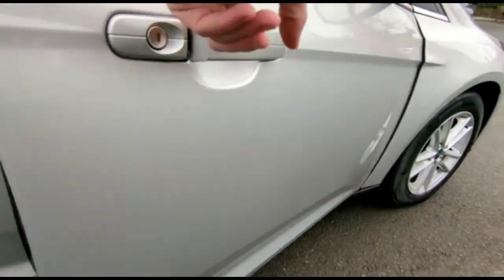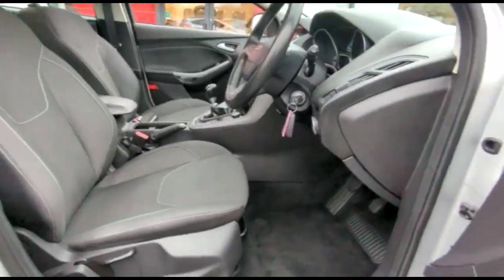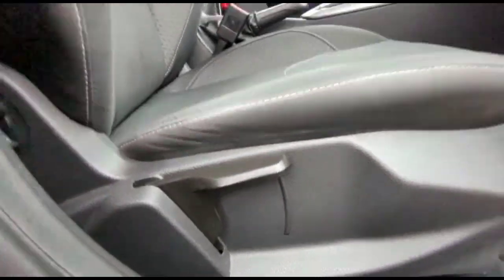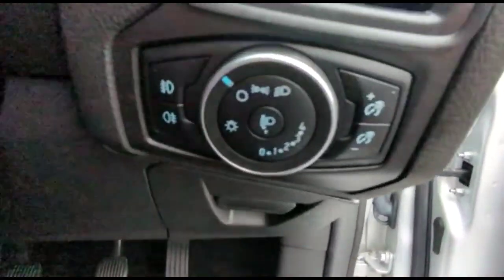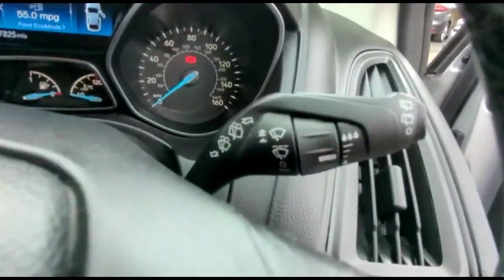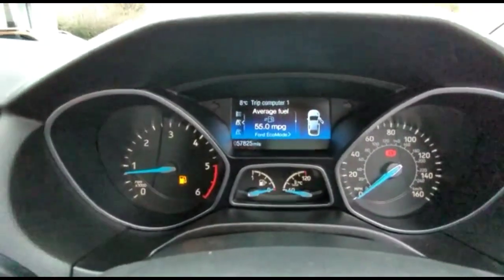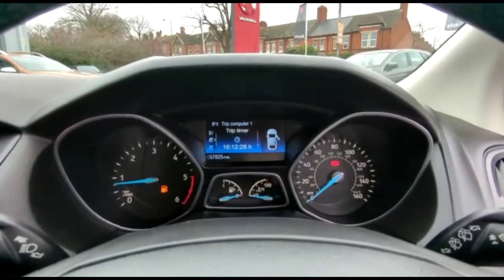As we take a look inside, there's contrasting grey cloth upholstery, front electric windows and mirrors, a height-adjustable driver's seat, lighting controls, a central display in the dashboard with your trip computer, and audio and Bluetooth controls on the steering wheel.